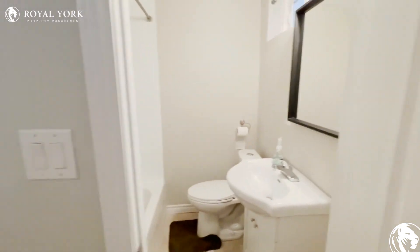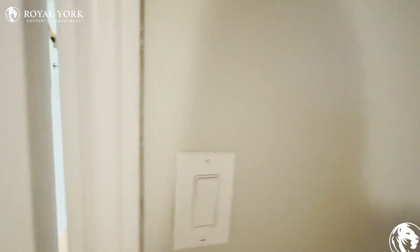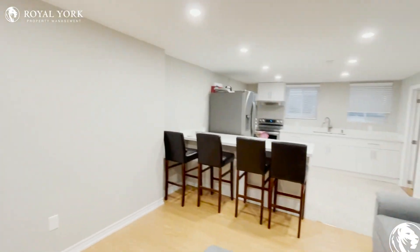If you like this unit or have any questions or want to see it, you can contact Royal York Property Management seven days a week, 24 hours, and we'd love to help you. Thank you!